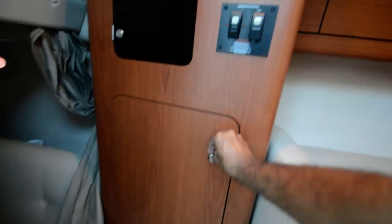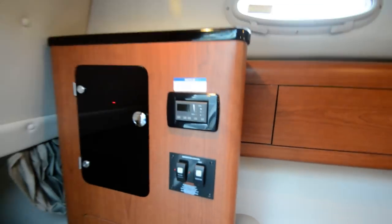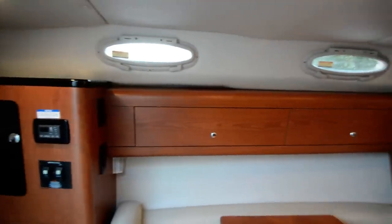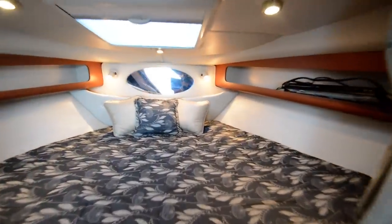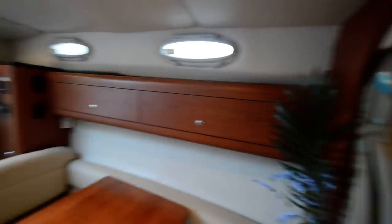A Bazooka subwoofer and generator. Give me a call for any questions — 864-404-0054 — for this 2004 Chaparral Signature 270.